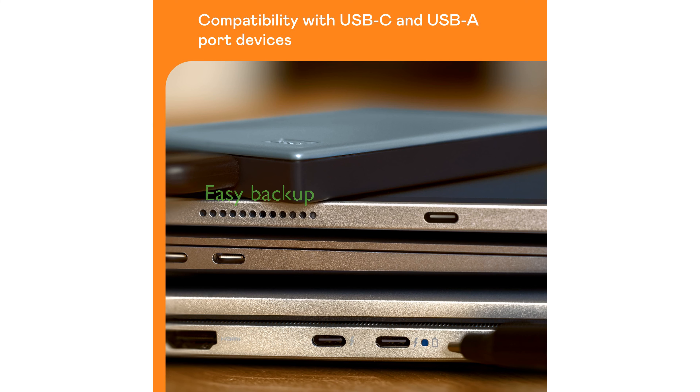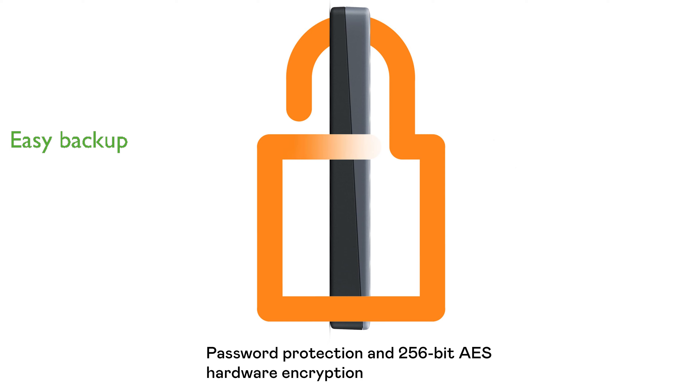The included backup software makes managing and safeguarding your data straightforward and efficient. Designed by Western Digital, a trusted name in data storage, the My Passport drive combines reliability and portability in a sleek, compact design.